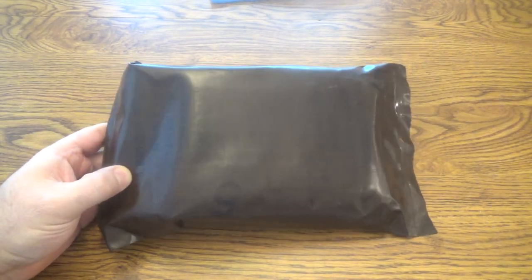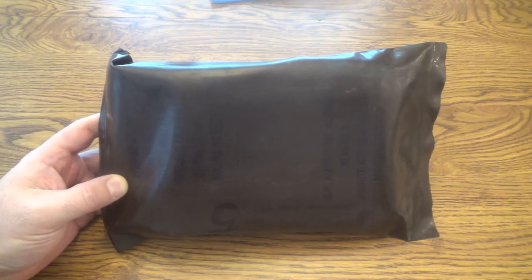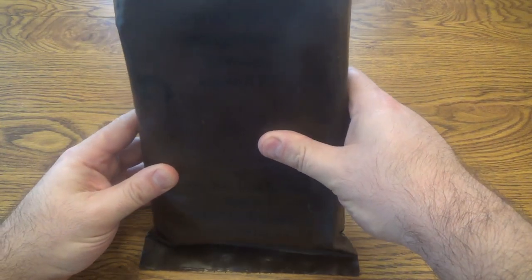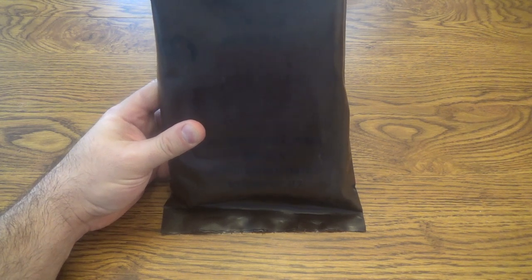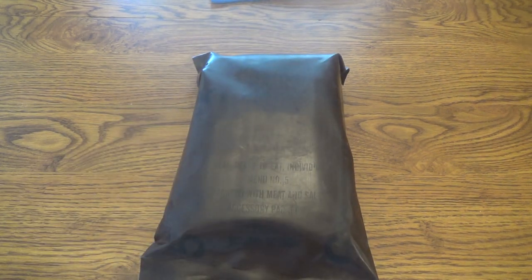As far as storage conditions, it's still a little bit of a question — I'm sure it got really hot depending on where it was stored. Nevertheless, it's a menu number five: spaghetti with meat and sauce. The accessory packet is kind of hard to read on there — accessory packet B, packed by the So Pacto company in Mullin, South Carolina. We're going to try it out today and see how it's held up.